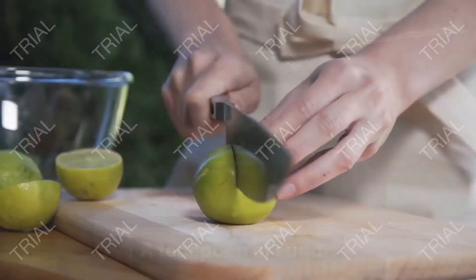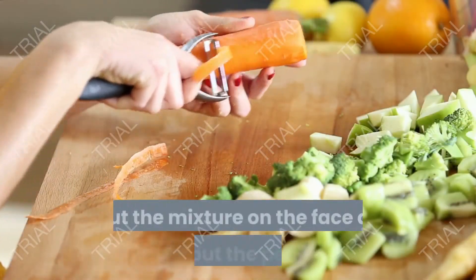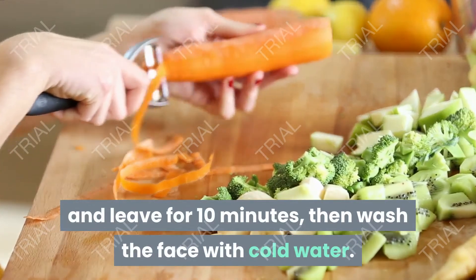Ingredients: a teaspoon of sugar and two tablespoons of lemon juice. How to prepare: mix the ingredients well, put the mixture on the face like a peel, and leave for 10 minutes, then wash the face with cold water.